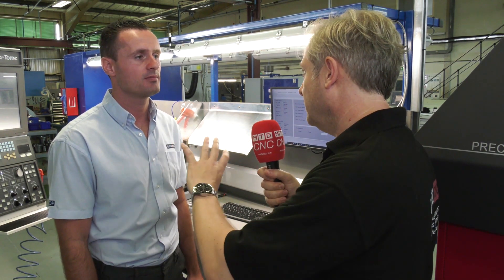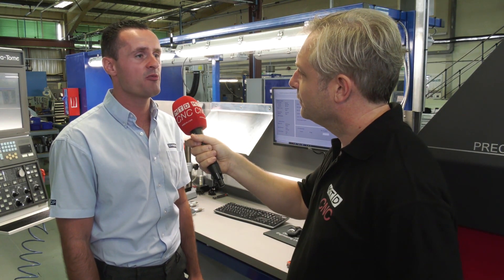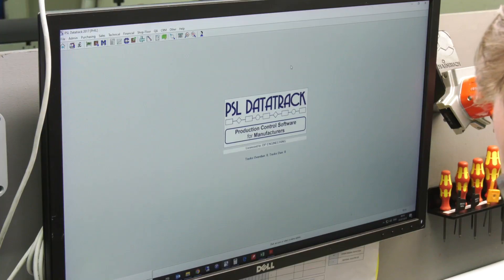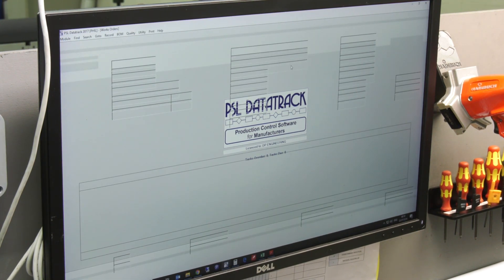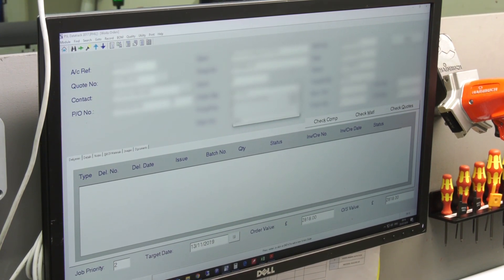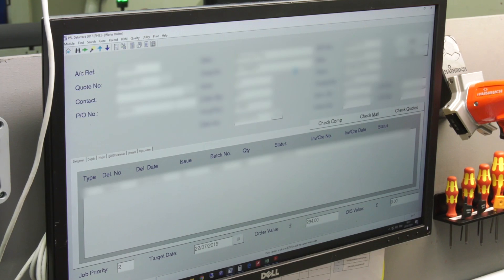It is a modular system, and obviously off the shelf, but you've sort of tinkered with every module. One of the bonuses with PSL is we've got quite a close relationship — we've been working with them since 2005. Each module we have had customised. It is an off-the-shelf item, but you can customise what you want. We have a lot of custom reports which we use data for, to basically make us more effective and more efficient.